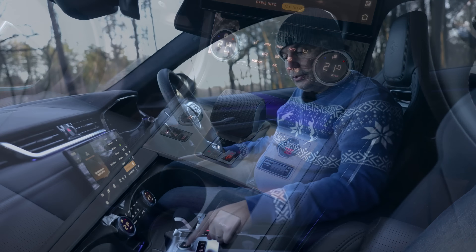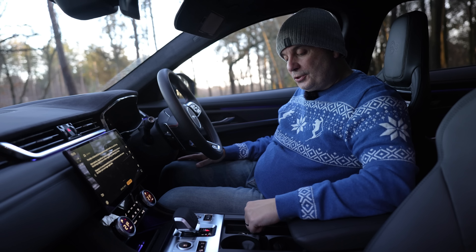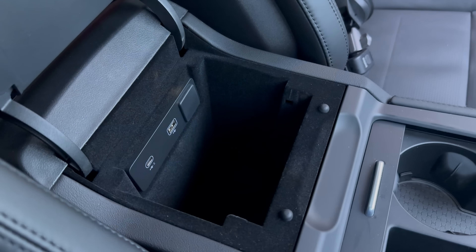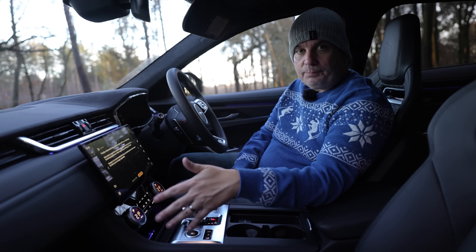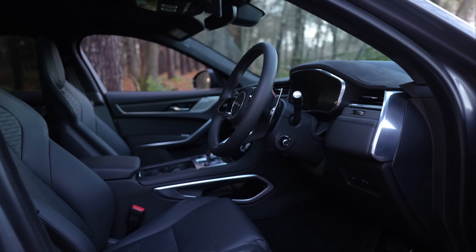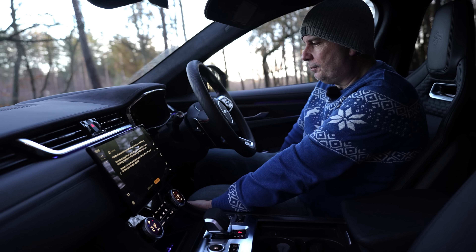Down here we've got a very modern gear selector, and also the drive mode selector which just pops in and out of the centre console as you need it. We've got the start-stop button, two cup holders, a 12-volt socket, an adjustable armrest, and a little cubby with a USB-C and a USB-A just under the air con controls. You've also got a wireless charging pad in this particular car. Material quality throughout the cabin is really very good - it's only once you get down below knee level that things get slightly firmer, although still with a little bit of give.